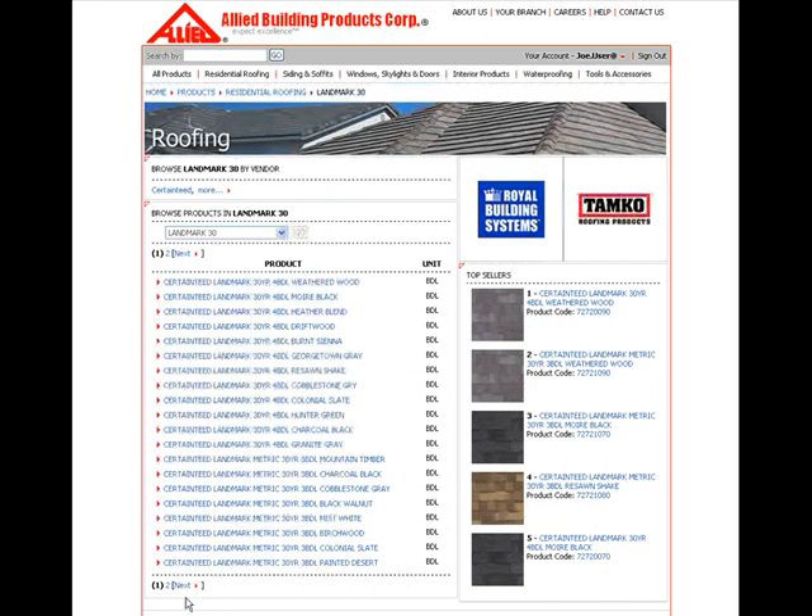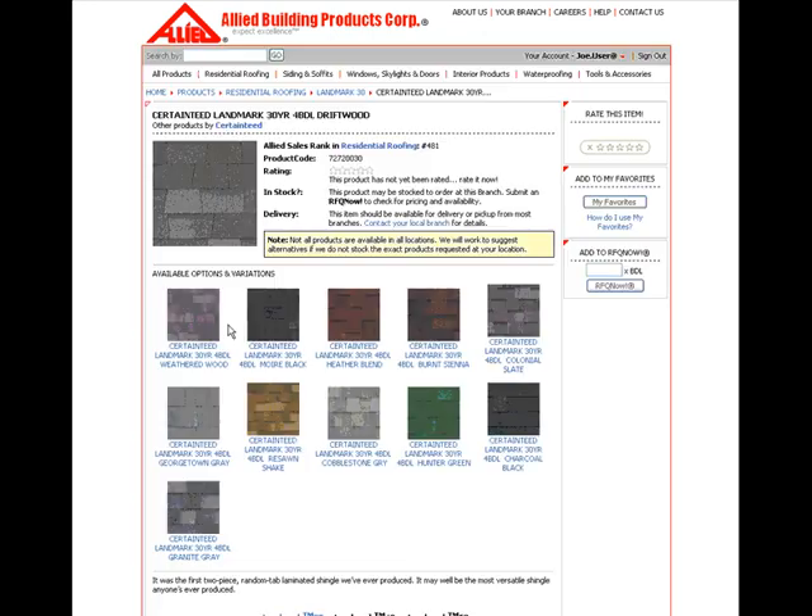Be sure to check the bottom of the screen to see if there are extra pages if you don't see the product that you need. Once you've chosen your product, you have access to RFQ Now. You will not have access until you have reached this point.